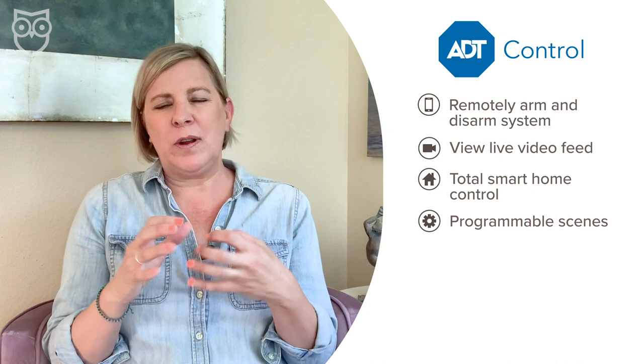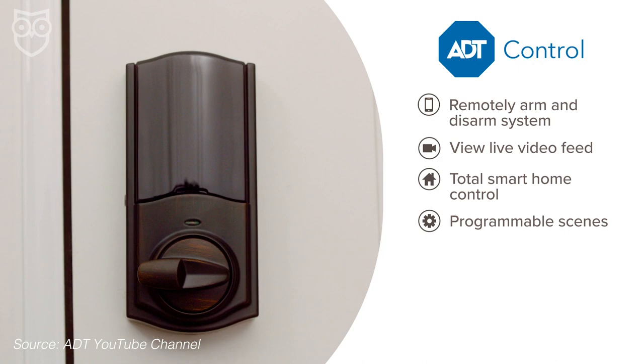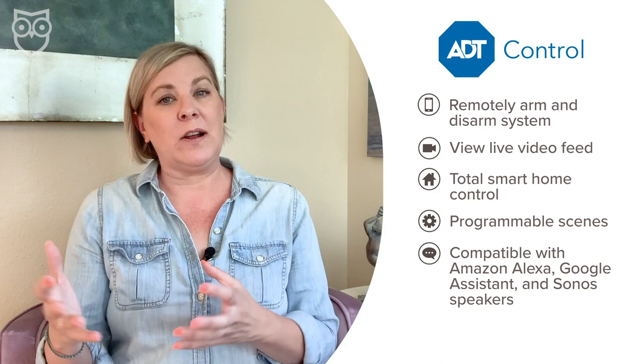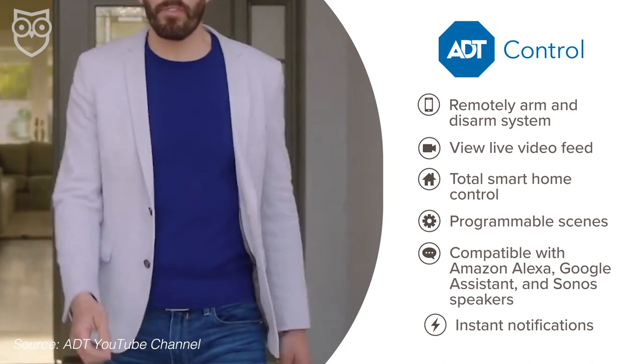With the ADT Control app, you can remotely arm and disarm your system, view live video feeds from your security cameras, and control all your smart home gadgets from door locks to lights to the thermostat. One of the best features is the ability to set up scenes — sort of like a remote start for your car. With one tap, you can come home to a lighted porch, a perfectly heated or cooled home, and even have the garage door begin to open when your wheels touch the driveway. The app works seamlessly with Amazon Alexa for voice control and Sonos smart speakers for music, and most importantly, you get instant notifications letting you know what's going on right when it happens.